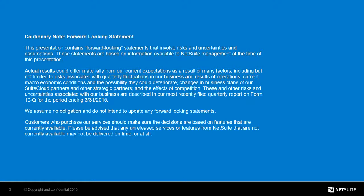Before we jump into our content, we're obliged by our legal team to display our forward-looking statement slide, just in case there are any forward-looking statements made during this presentation.